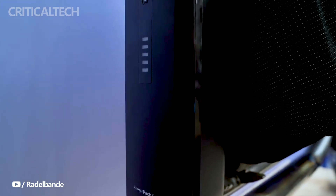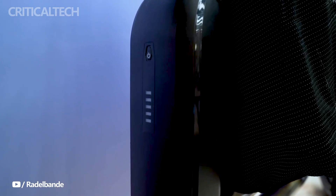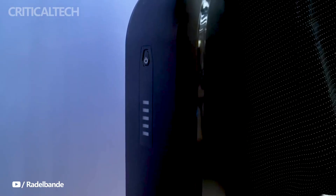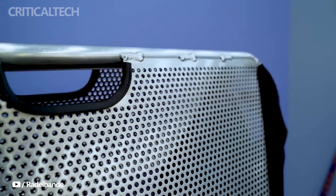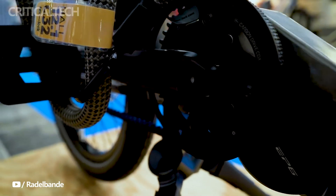Maintenance is streamlined with the Gates carbon belt drive, eliminating the need for frequent upkeep. For those averse to the nuances of gear shifting, the Shimano Nexus 5-speed rear hub with Di2 automatic mode is a dream solution, ensuring a smooth and effortless ride.